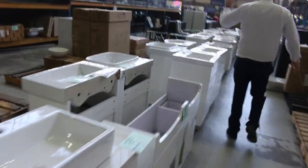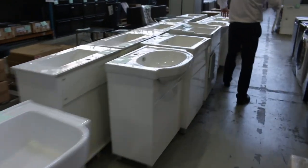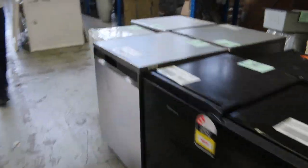Lots and lots of vanities — wall-hung and also floor-standing vanities. Beautiful units there. More of these glass-front fridges, more wine fridges. More sinks over the back, got some shower bases here.